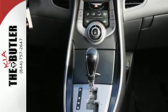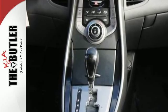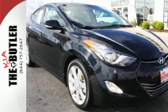It's sleek, stylish, and affordable — a perfect blend of both needs and wants. Come see this Elantra for yourself today.